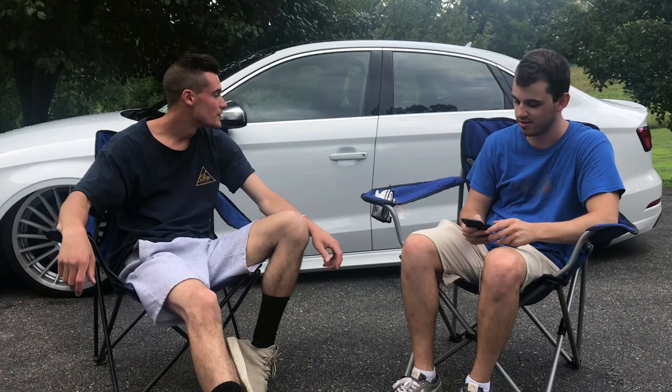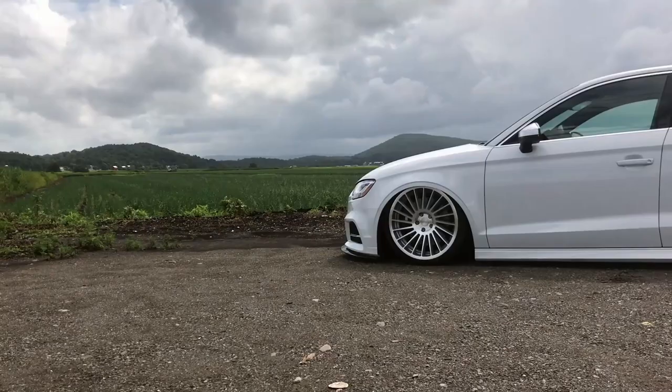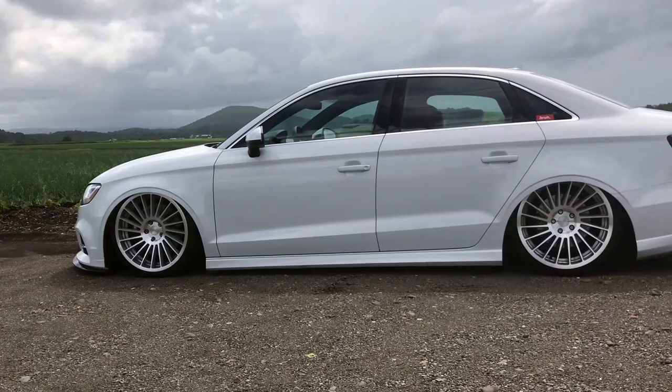Welcome back — it's been a while but I'm getting back into videos. I'm here with one of my friends who has a beautiful car behind us. He's going to talk a bit about it. What's your name and what car do you have? My name is Kevin and it's a 2018 Audi S3.